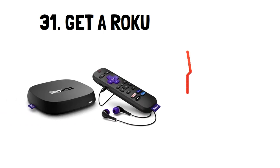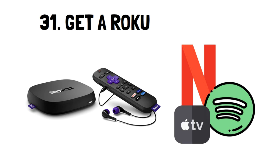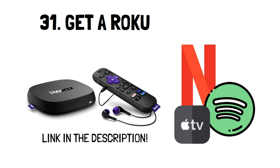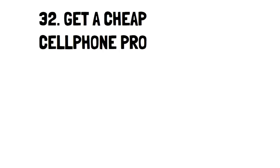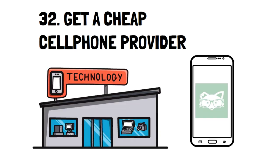Number 31: Get a Roku. A Roku is an excellent and inexpensive little device that can keep all your favorite subscriptions in one box, and it also provides several free channels. The link to find it on Amazon is in the description. Number 32: Get a Cheap Cell Phone Provider. One of the most popular cheap cell phone providers right now is Mint Mobile, with plans as low as $15 a month.